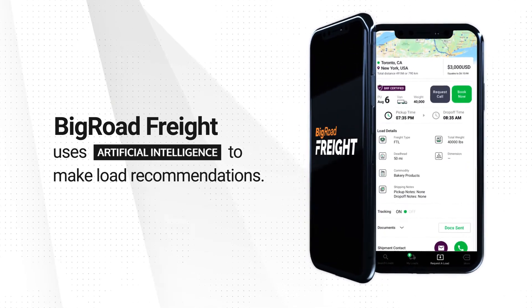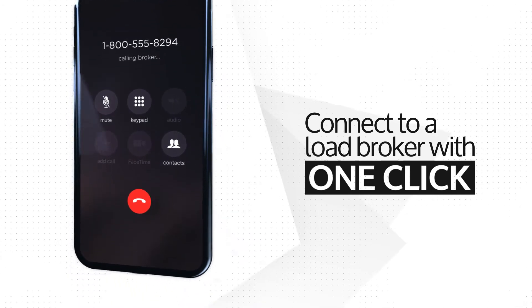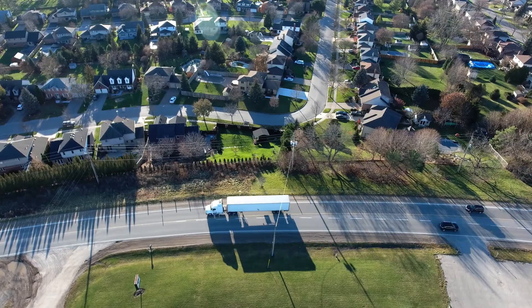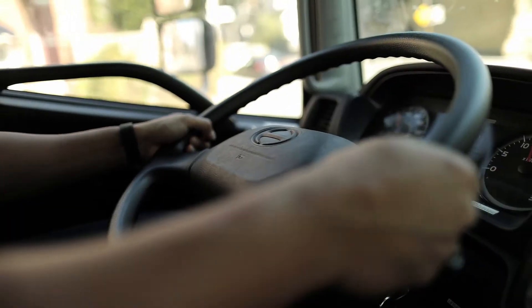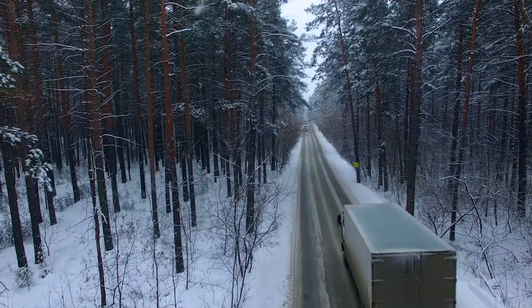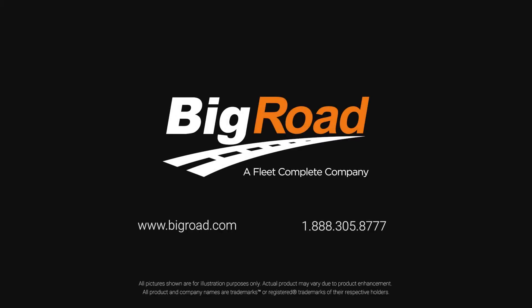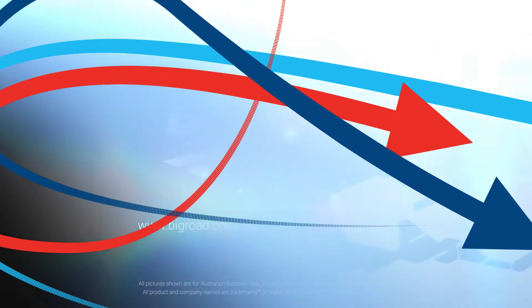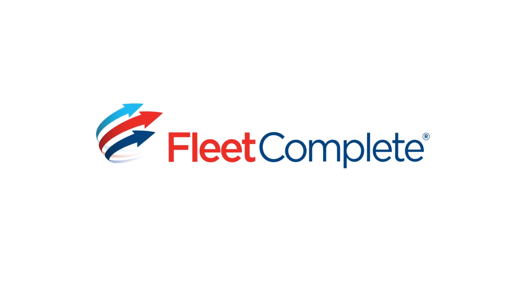Using your preferences, current truck location, and available hours of service, the app prioritizes loads with the highest pay and fewest deadhead miles. With up-to-the-minute load recommendations, familiar features, and thousands of loads from North America's largest brokers and shippers, Big Road Freight will help you go from empty to booked, so you can focus on what you do best — driving.